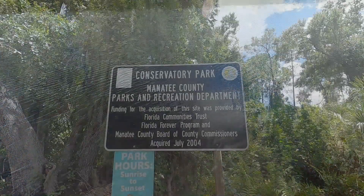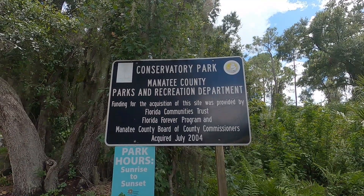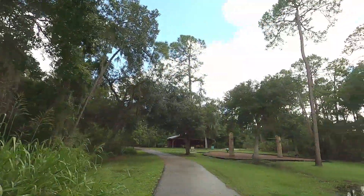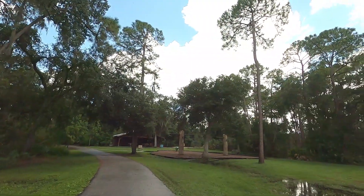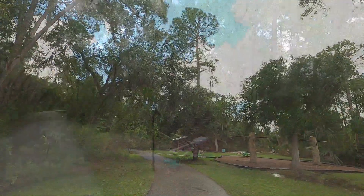Welcome to our Digital Wonder Walk at Conservatory Park, Part 1. Today we will be exploring a hidden park in southern Manatee County. When you arrive at the park, there are two separate entrances: one off of Conservatory Drive and another off of Soto Woods Drive.